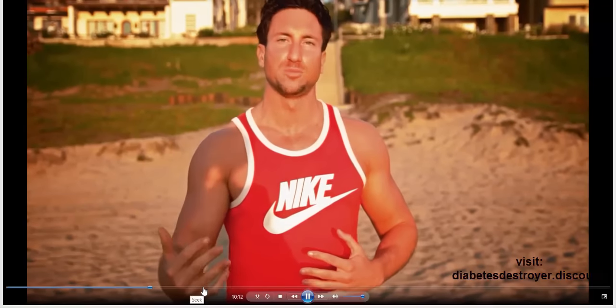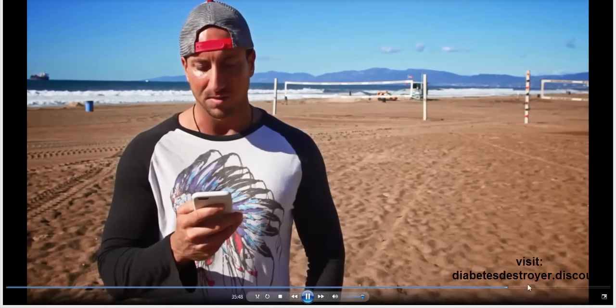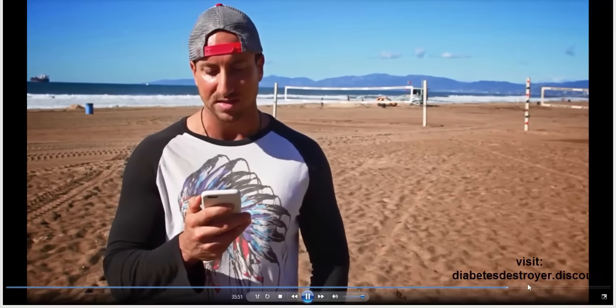Regardless of your goal — whether to build muscle or burn maximum fat — the video recommends consuming the right carbs at the right time. If you're a guy looking to build muscle, consume carbs before and after your workout. If you're a woman looking to lose maximum weight, just have your carbohydrates after. Recommended foods include potatoes, rice, and healthy fats like olive oil, peanuts, almonds, cashews, walnuts, Brazil nuts, and avocado.